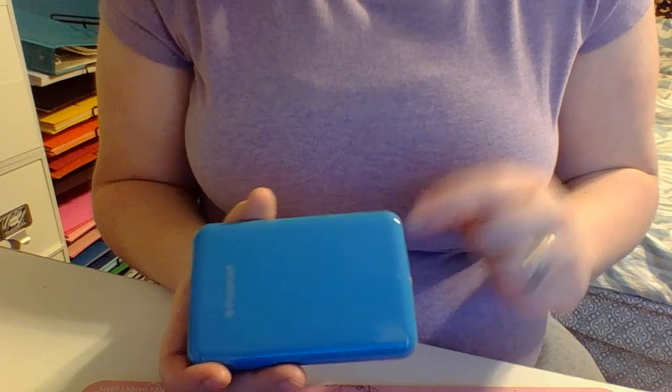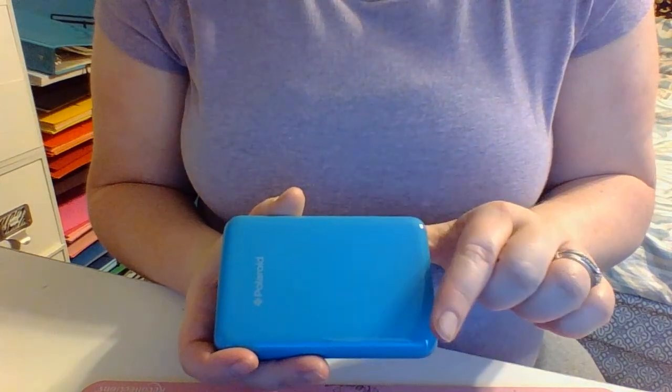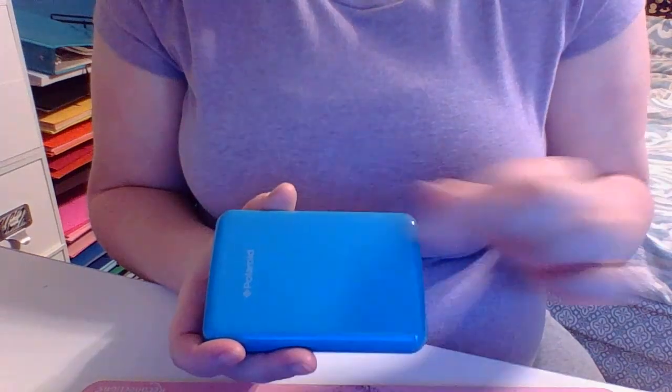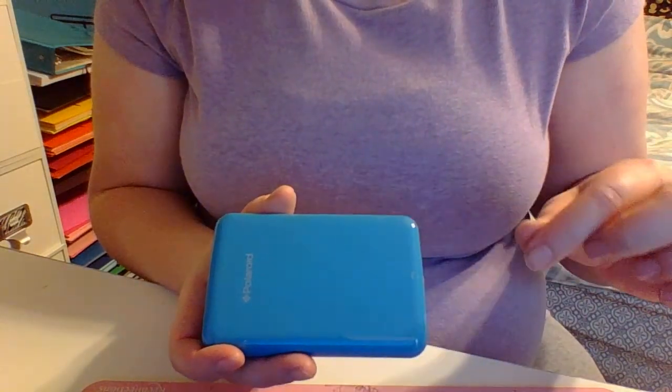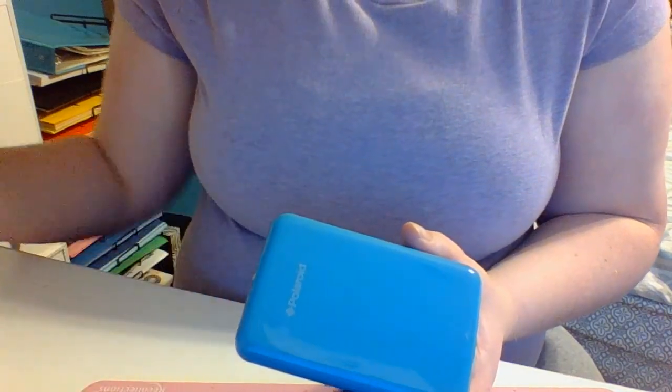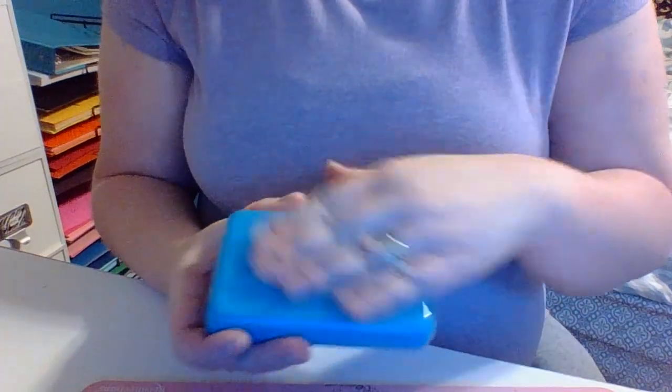You just send it through this app on your phone, and it goes to this and starts printing whatever picture you want to print out. It'll print it out just like a Polaroid camera used to. So that comes in handy at get-togethers or anything like that. So that was my big gift — that's what my husband got me. I was pretty spoiled, especially with the instant printer.